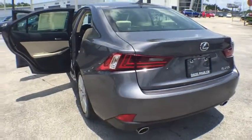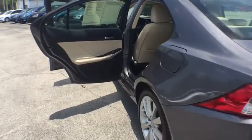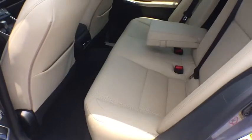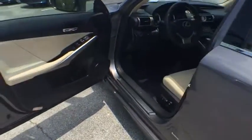Traction control, power passenger seat, dual airbags, power steering, front air conditioning, alloy wheels, one owner, four wheel disc brakes, eight speakers, security system, electronic stability control.